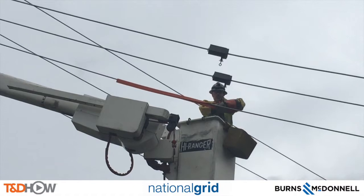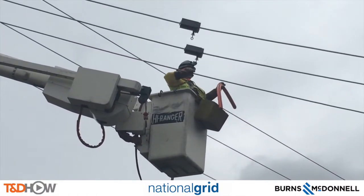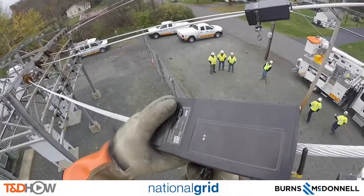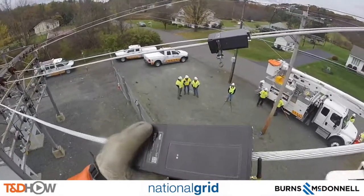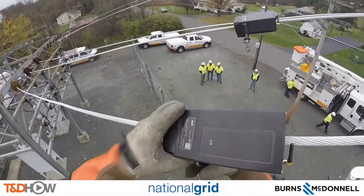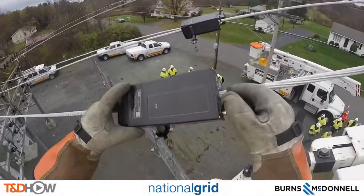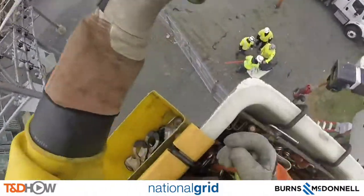Watching from the ground again, we can remove this line sleeve and install the third of three line watch sensors. Going to the GoPro view, you're going to hear the contact with the energized line again. Then he will make sure the antenna is clear to broadcast and tighten the clamp down securely with a screwdriver.